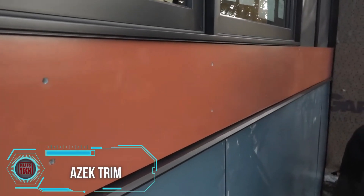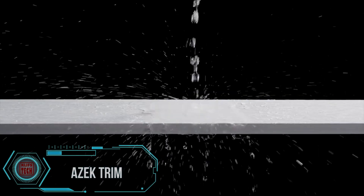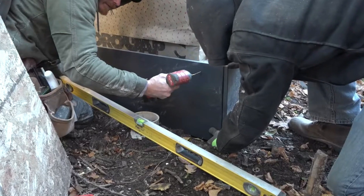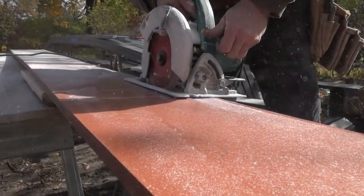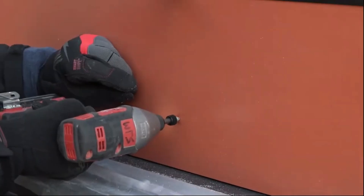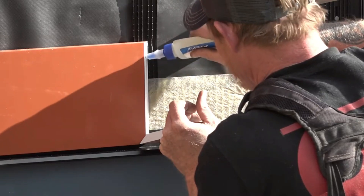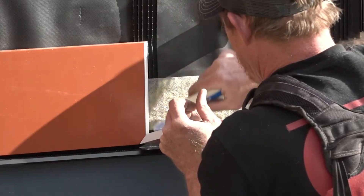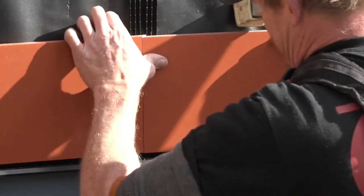These aesthetically appealing, easy-to-install boards replicate the look of wood but are crafted from PVC, making them considerably simpler to handle. Unlike traditional wood, there's no necessity for sanding, priming, or lacquering — except for outdoor installation, where an additional protective layer of paint is advised. The foundational hue of these boards is a matte white.